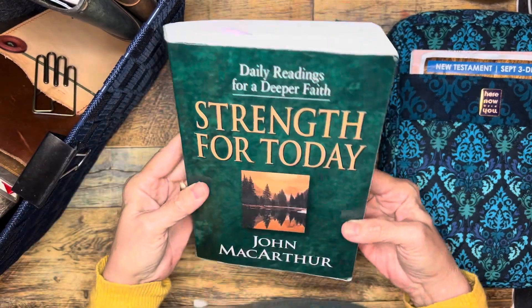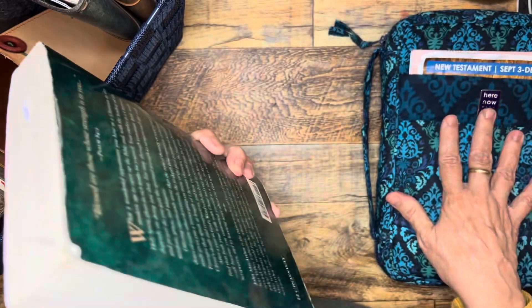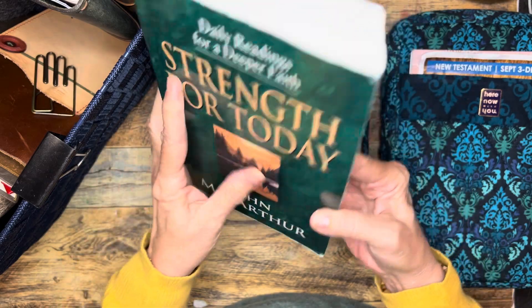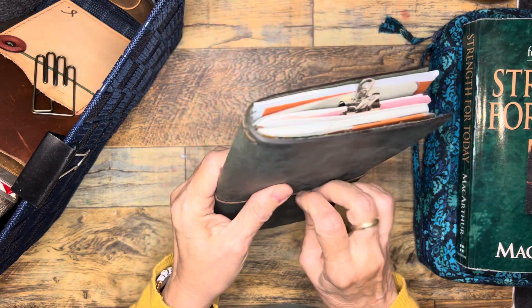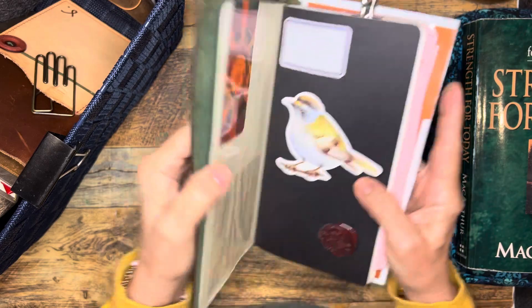This book I haven't been consistent with because I've been doing other things. At the end of the year when I finish up the New Testament reading, I will go back to reading this book. I really like John MacArthur's devotionals. This is a lovely forest green crazy horse leather that my friend Donna surprised me with, and I use this for church notes.